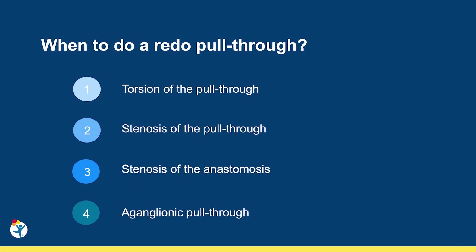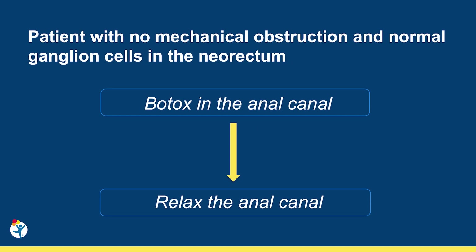A redo pull-through is indicated in patients with obstructive symptoms due to torsion or stenosis of the colon, a stenotic anastomosis, or an aganglionic pull-through. When no mechanical or histological causes of obstruction require a redo pull-through, the patient will continue with irrigation. Most of these patients benefit from Botox injection into the anal canal. As already explained, the anal canal is spastic in these patients.